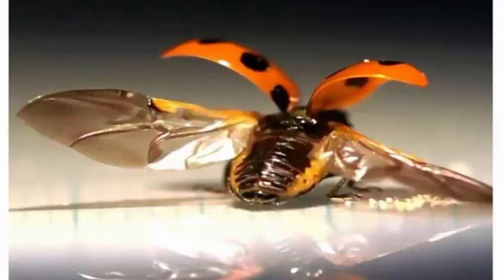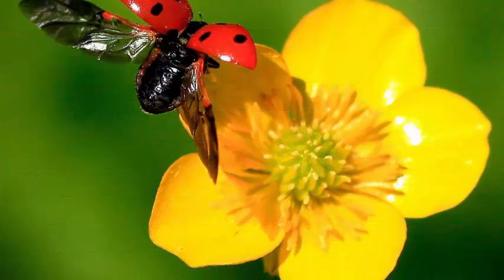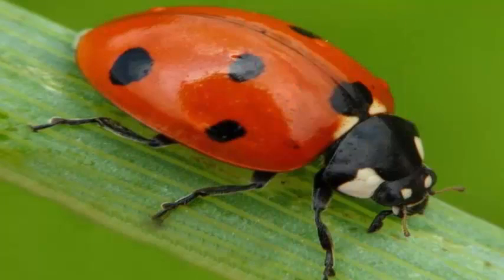The study, published this week in the Proceedings of the National Academy of Sciences, explored how ladybugs can have wings strong enough to fly with, but that fold quickly so they can be hidden out of the way.